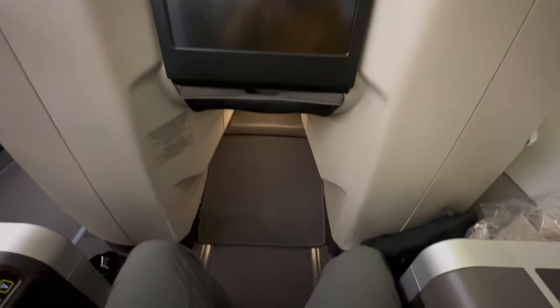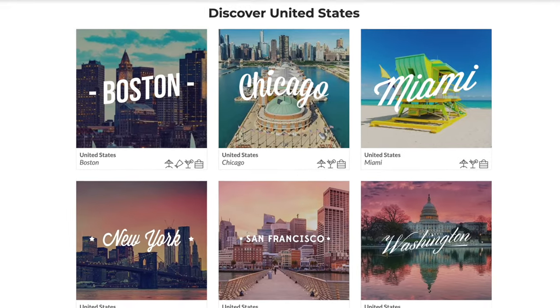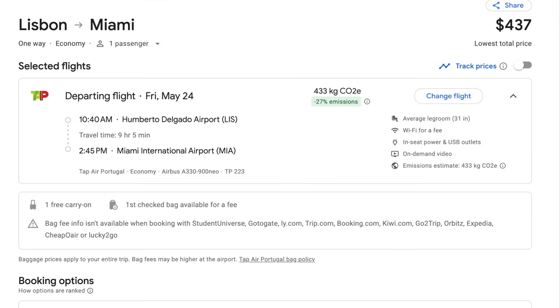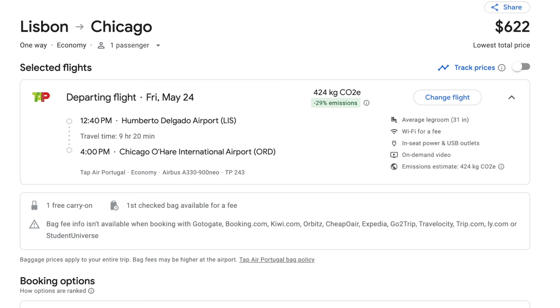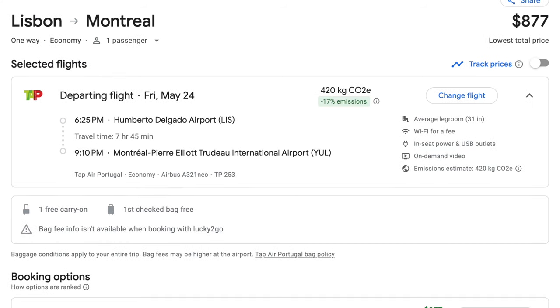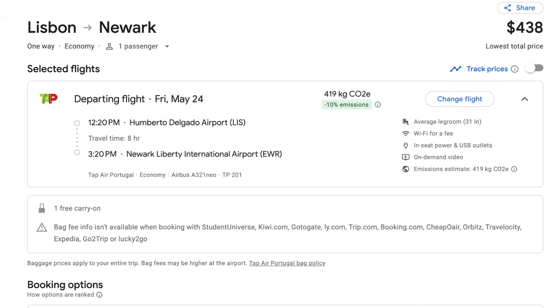Lastly, I want to talk about the throne seats. TAP Air Portugal currently serves six cities in the United States and two cities in Canada. For extended flights lasting over nine hours, TAP deploys the Airbus A330, a larger aircraft with compact staggered seats. However, the coveted throne seats are exclusively available on flights from Lisbon to Toronto, Montreal, Boston, New York, and Washington D.C. If you have the flexibility to choose your stopover airport, consider selecting one of these destinations for an even more delightful flight experience.